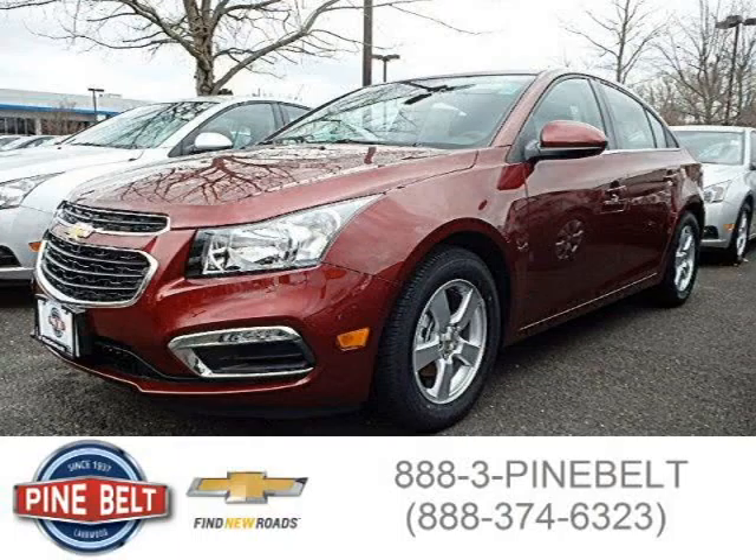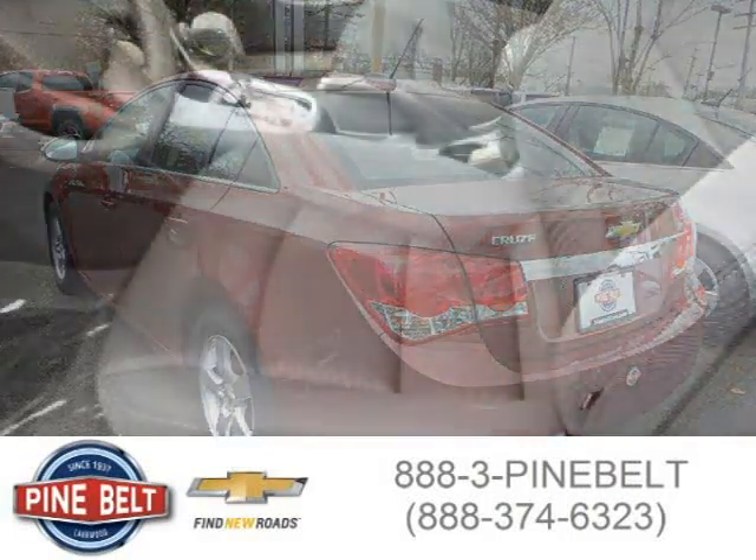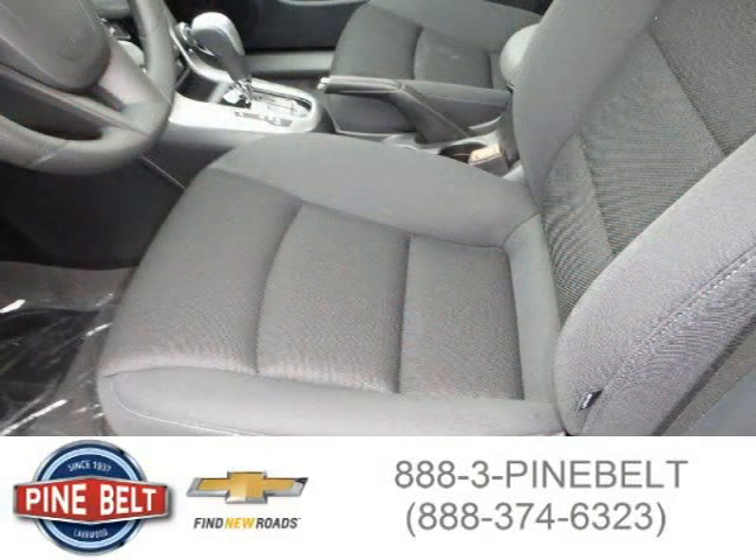This 2015 Chevrolet Cruze sedan is located in Lakewood, serving Toms River, New Jersey, and had 5 miles on it. This sedan has a beautiful Siren Red Tintcoat exterior paint color, which is complemented by a Jet Black interior color.